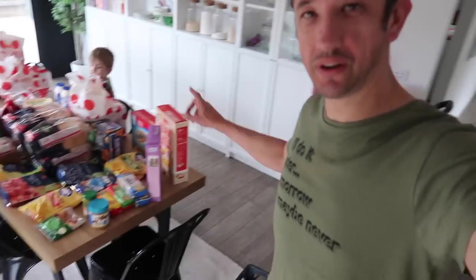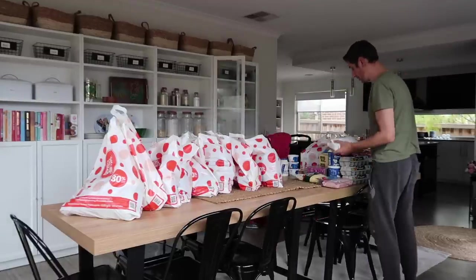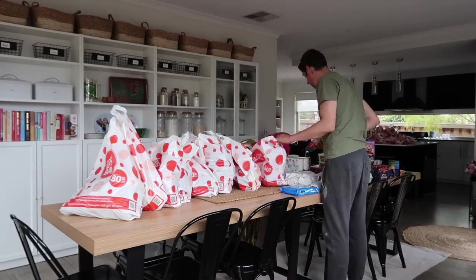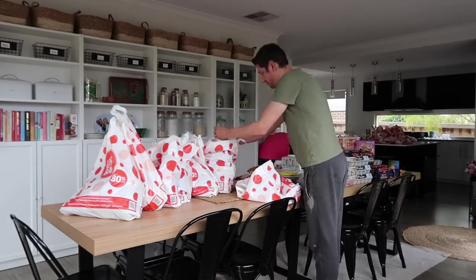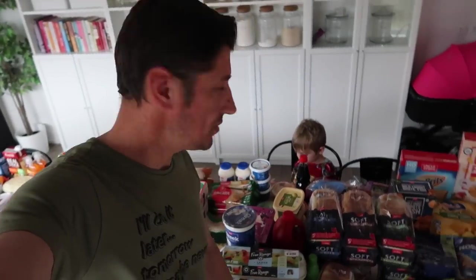I'm just setting up for the grocery haul. Debbie's here with me. Sebi and I have been setting up for the grocery haul and Sebi has eyed off the choc snack and a kiwi. Welcome along to One of a Dozen — today is a grocery haul. This week a total of $360.